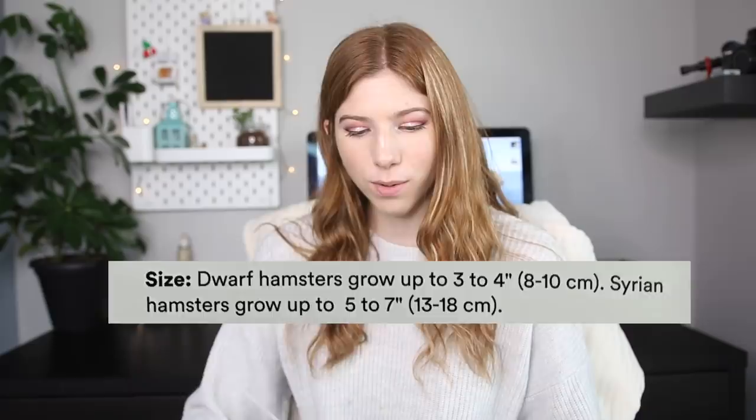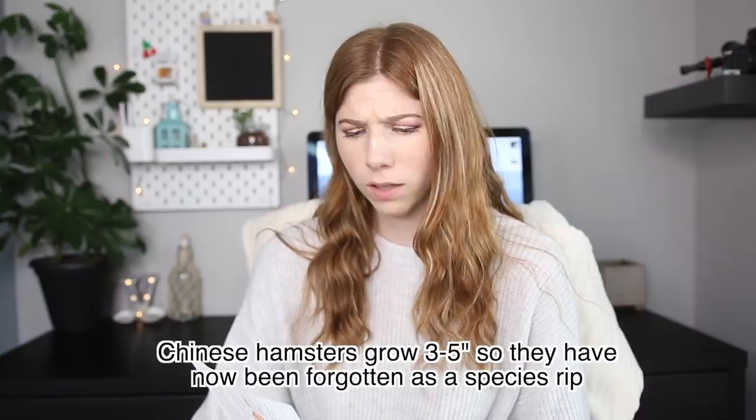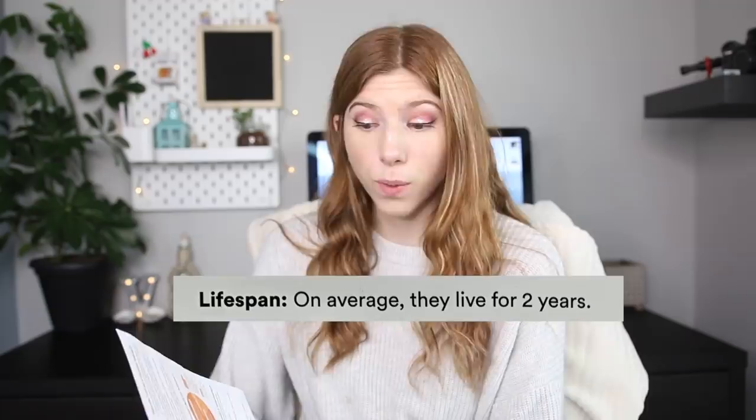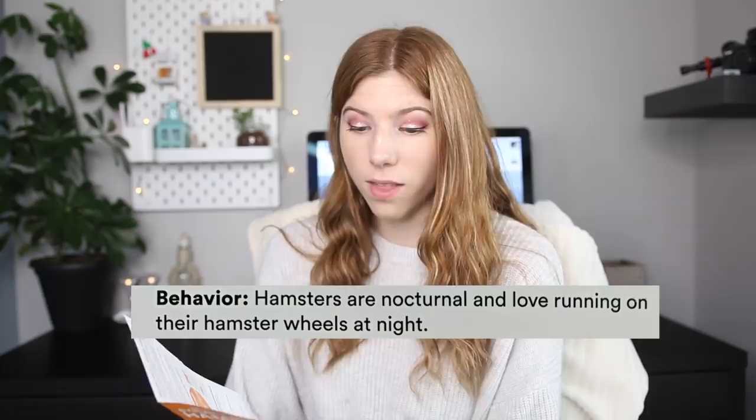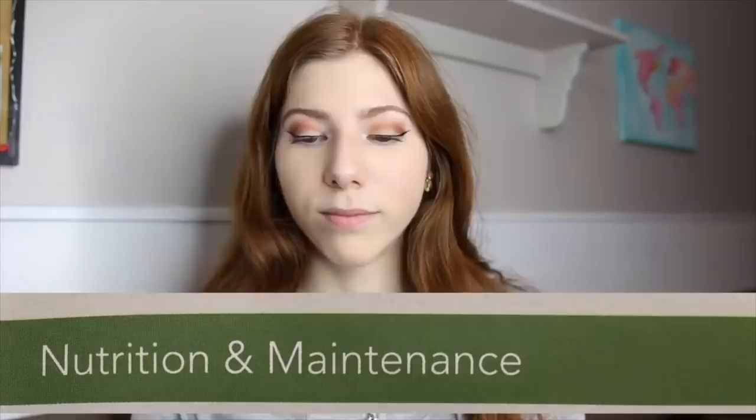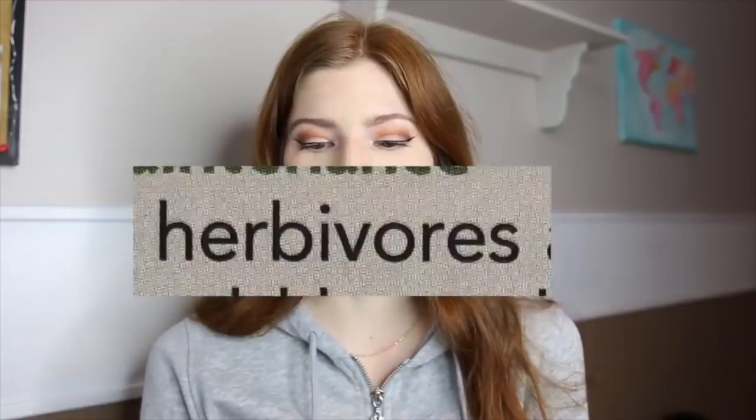Experience level: beginner — I would disagree with that. Size: dwarf hamsters grow up to three to four inches, Syrian hamsters up to five to seven inches. I'm not sure if they're including Chinese hamsters or just lumping them in with dwarf hamsters. Lifespan: on average two years. Diet: hamsters are omnivores — they changed it! The last time I reacted to their care pamphlet, they said hamsters are herbivores, which was a very big deal.